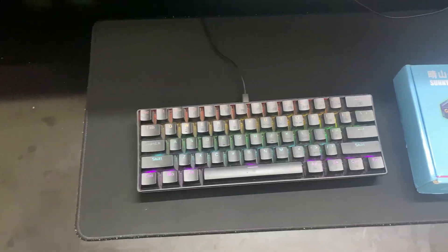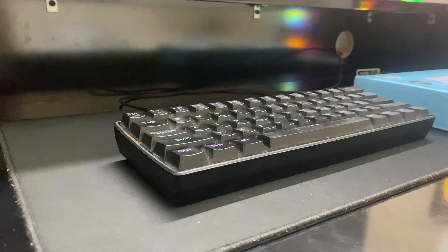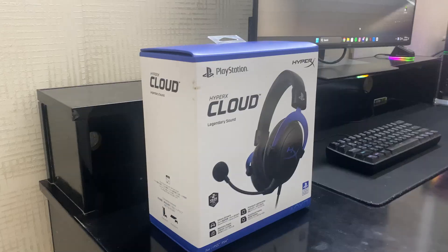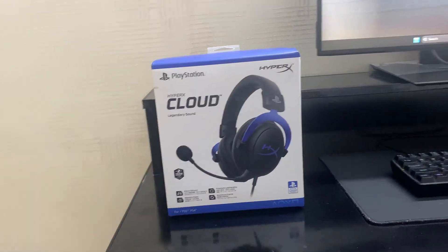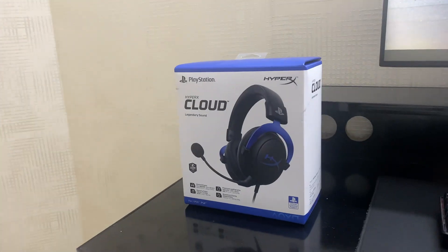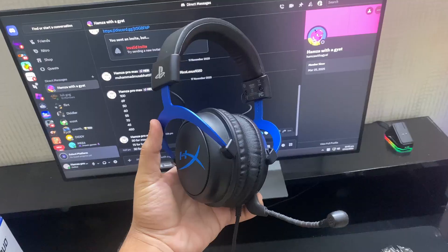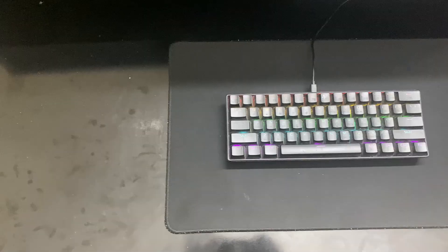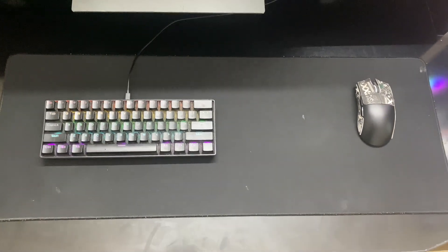For the keyboard I went for a random Chinese keyboard that cost me $30. For the headset I decided not to cheap out and went for the HyperX Cloud gaming headset, which cost me $75 — good sound quality and a good mic, not a bad option. For the mouse pad I just got a normal $5 mouse pad.